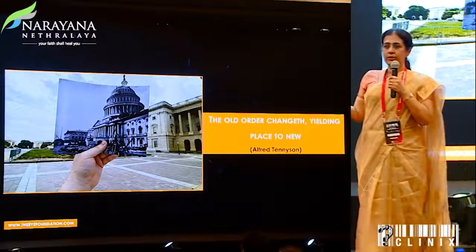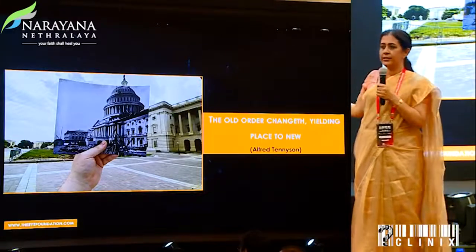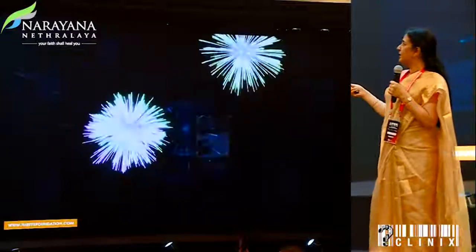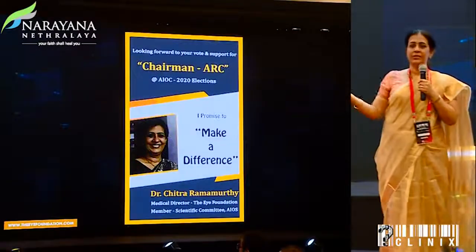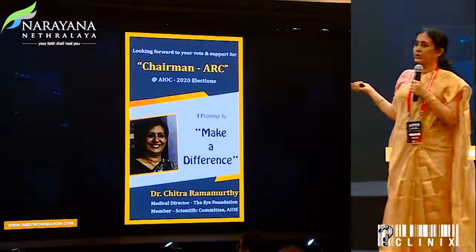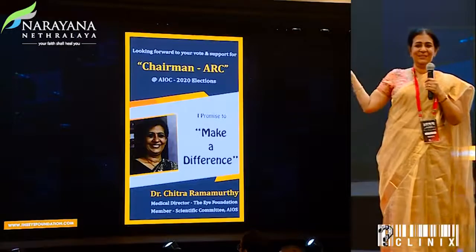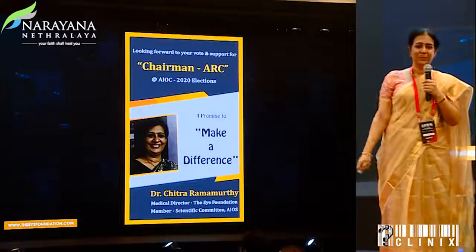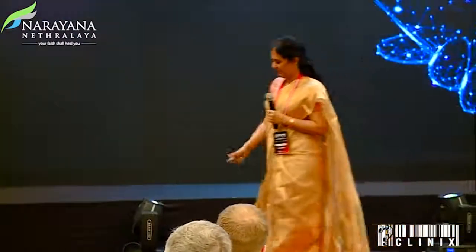As Tennyson said, 'the old order changes yielding place to new' — probably two years down the line in the same audience we would be talking something entirely different from what we know today. Before I conclude, I would look forward to your support for the position I'm trying to contest — the Chairman ARC for the February 2020 elections. Please remember me. I would do my best. Thank you.